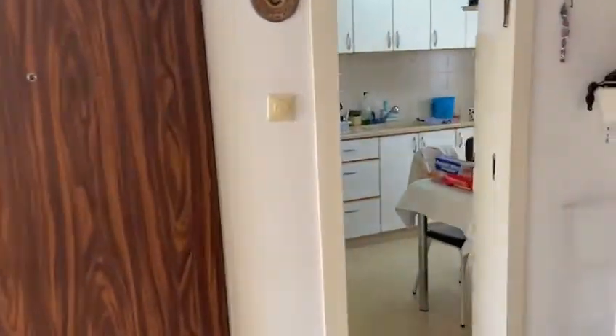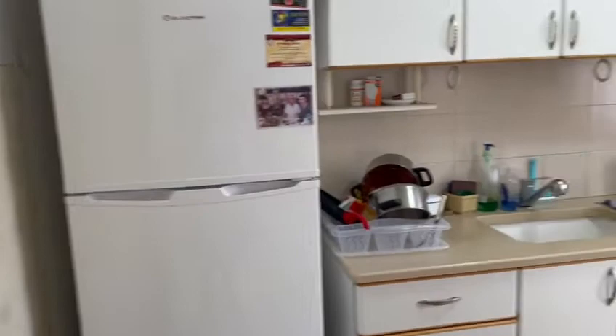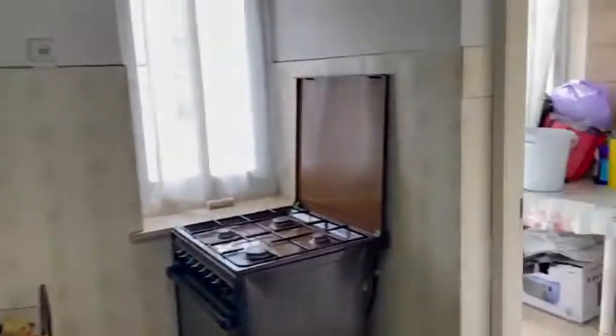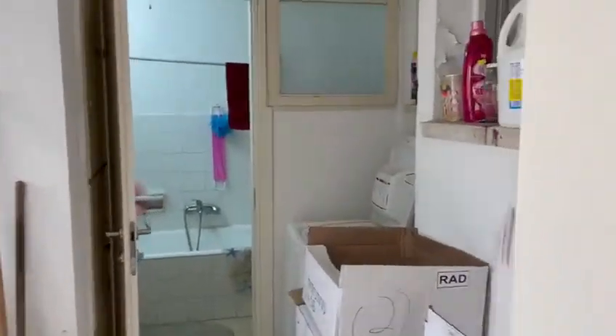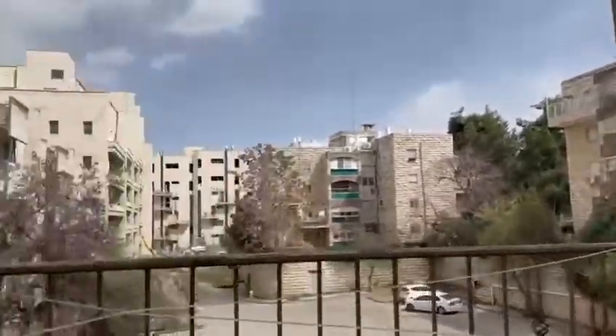Here we go into the kitchen, a well-kept kitchen. This apartment comes fully equipped and here is a laundry room. It also has a nice nine meter porch, completely open space.